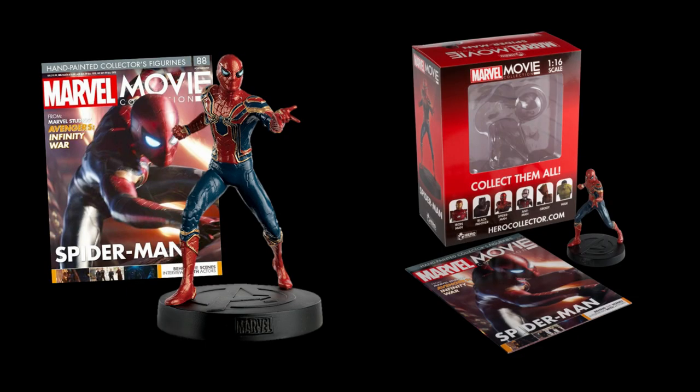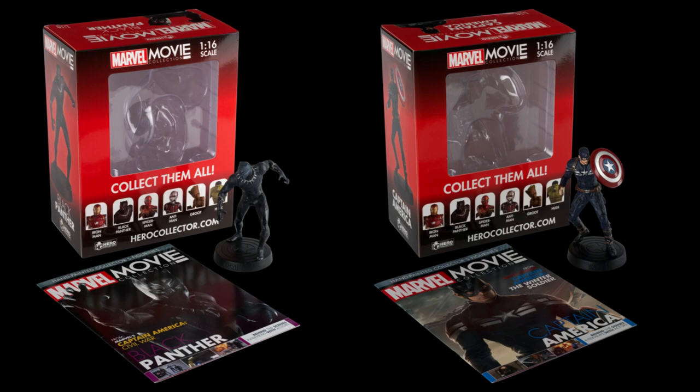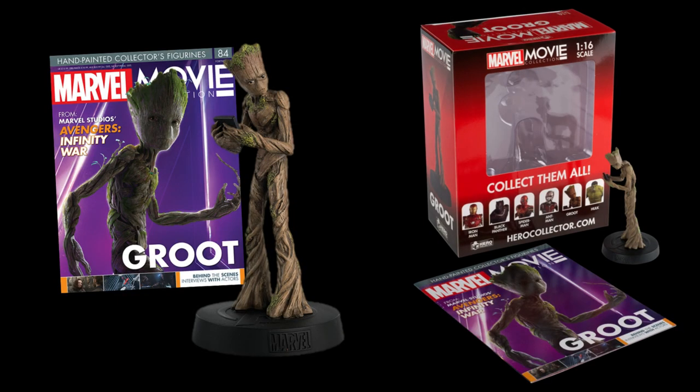Wave 1, which started to appear in August and through September of 2020, featured Iron Spider (formerly issue 88), Black Panther from Civil War (issue 28), Captain America in his Winter Soldier suit (issue 17), Ant-Man (issue 15), Iron Man from Civil War (issue 31), and Teen Groot (originally issue 84).